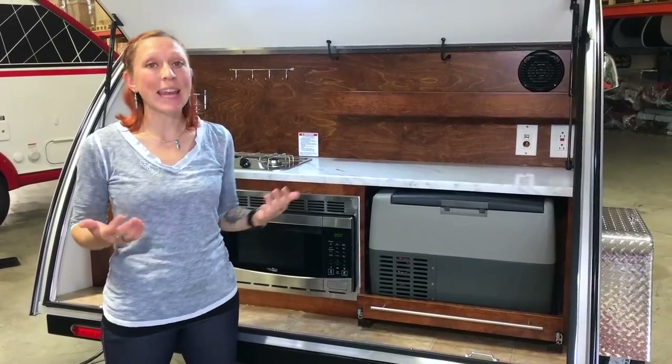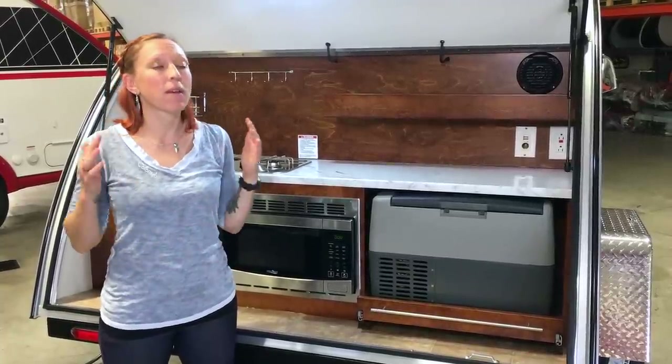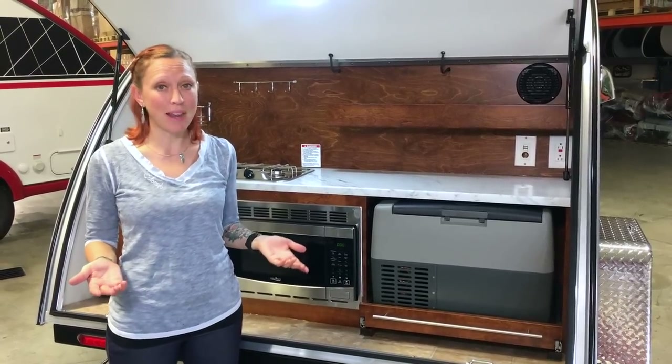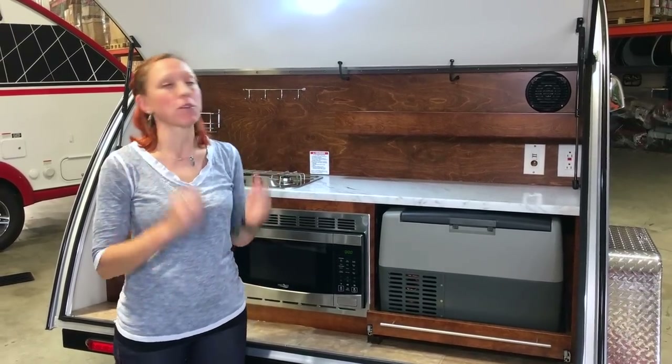Some of you might be worried about having an outdoor kitchen, but I can tell you when Kendrick and I lived in our tag we loved it. It makes cooking a much more social event — plus, isn't being outside while you're camping the whole point? And if you're worried about rain, a 10 by 10 awning fits perfectly over this area.